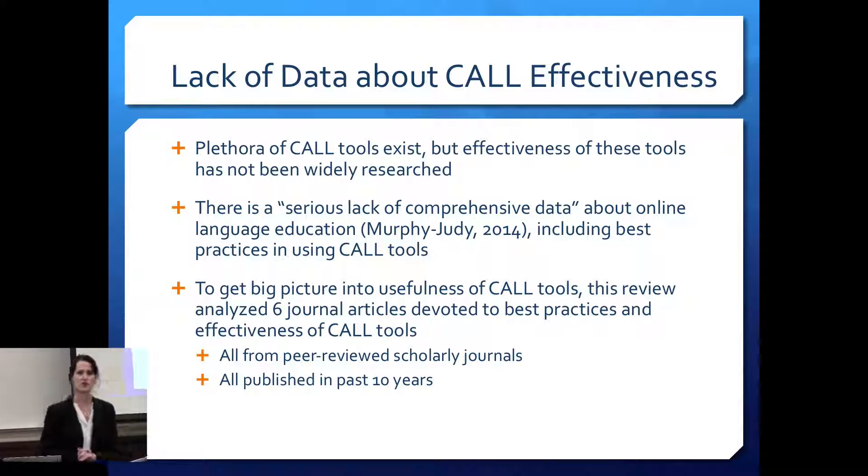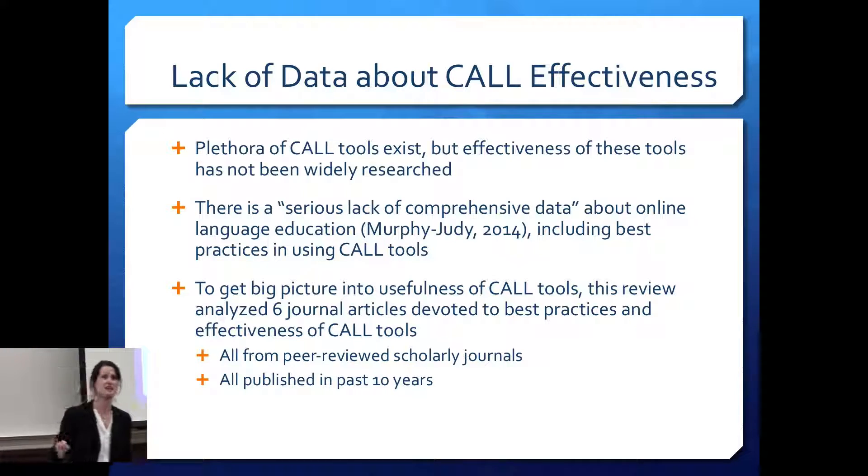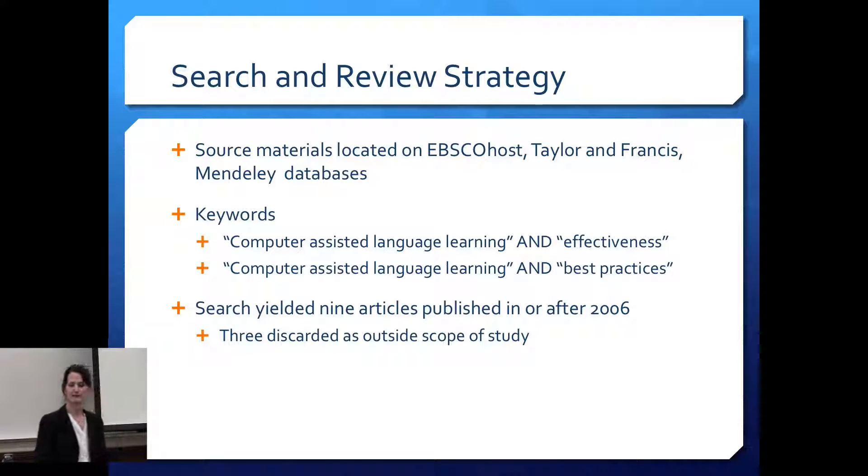For this lit review, I looked at six journal articles devoted to best practices and effectiveness in CALL tools. All articles were from peer-reviewed journals and from within the last ten years. I found some interesting articles about using palm pilots in class and decided not to include those. I searched across a variety of databases through the University of Minnesota libraries, using terms like 'computer-assisted language learning and effectiveness' and 'best practices.' I found nine useful articles, scanned them, discarded three that lacked the data I was looking for, and ended up with six.